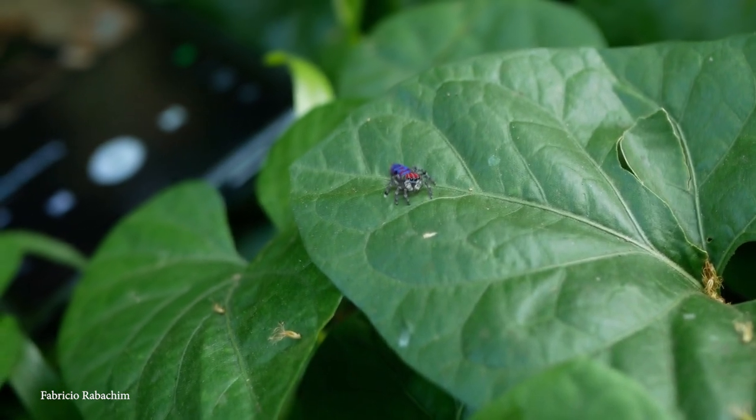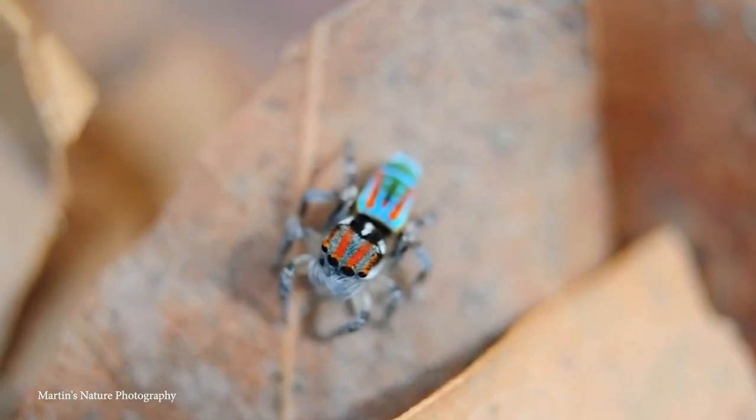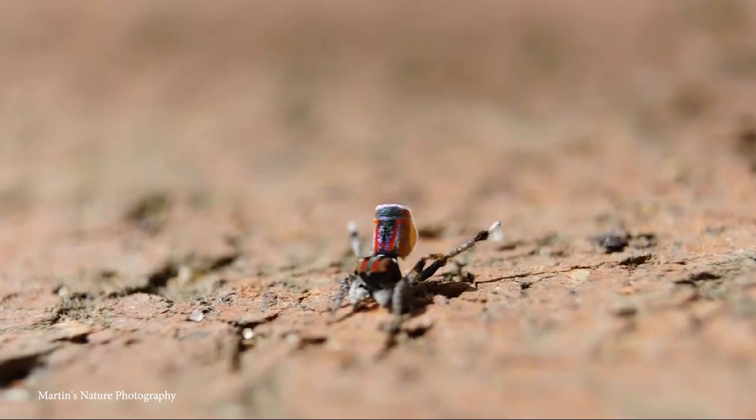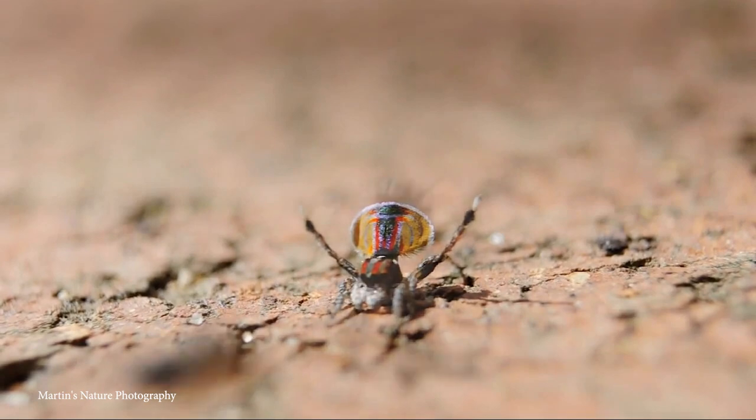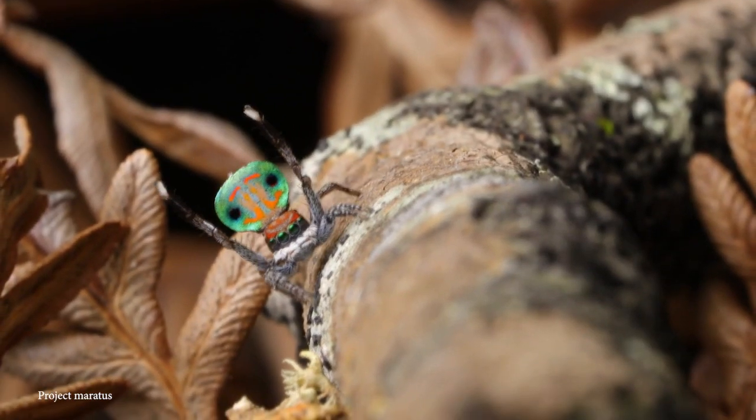It is the male peacock spiders that are the most colorful, mainly due to the multicolored patterns on their upper abdomen, not to mention the flap and bristles they proudly display during the courtship process. This friendly-looking spider is merely trying to get some action.